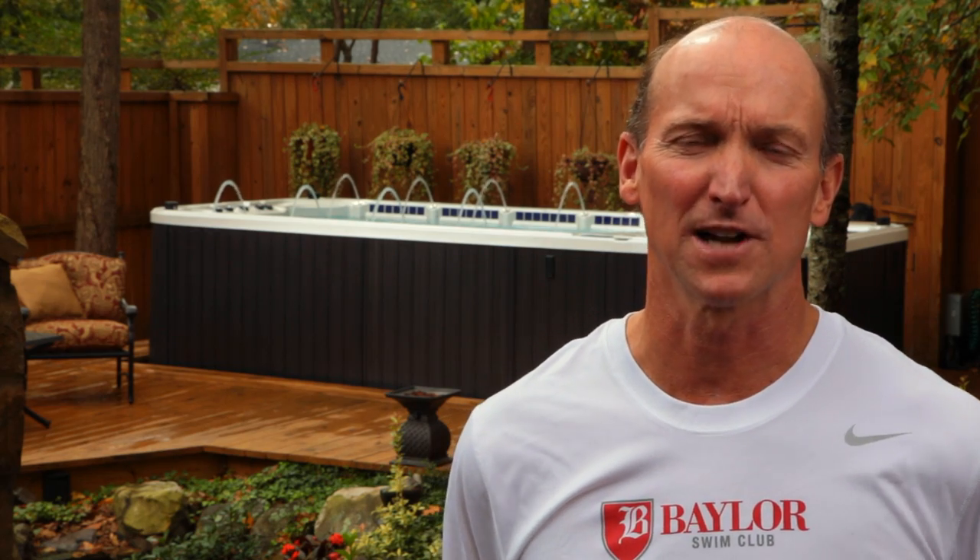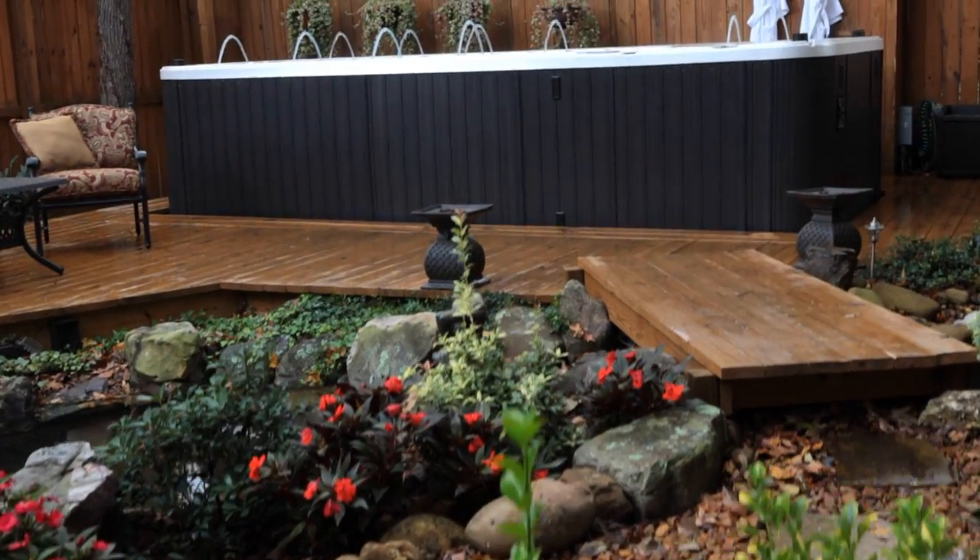My occupation has been a general contractor and my wife is trying to get me to build a pool. However, I'm trying to convince her on the Swim Spa because it would be a lot lower maintenance. I think it would be ideal because we could put it in our basement and swim year-round without putting an enclosure around the pool.